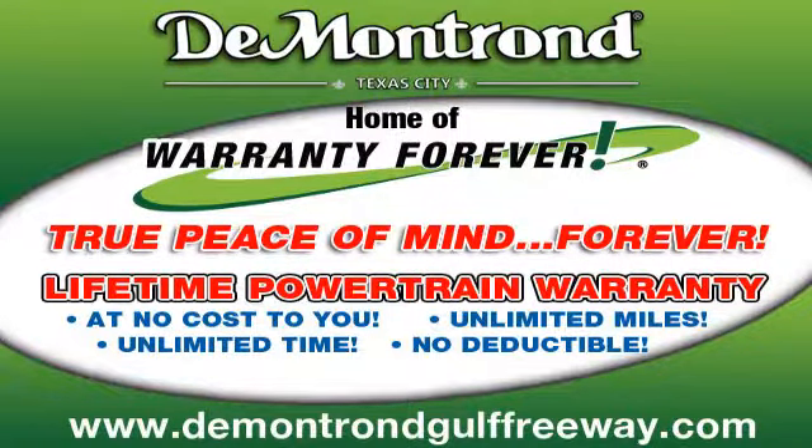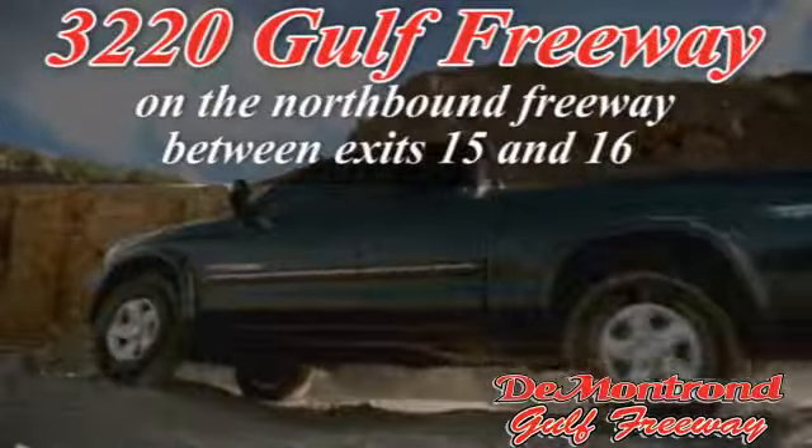DeMontrond, home of the Warranty Forever — true peace of mind forever — conveniently located just south of Houston at 3220 Gulf Freeway on I-45 toward Galveston.